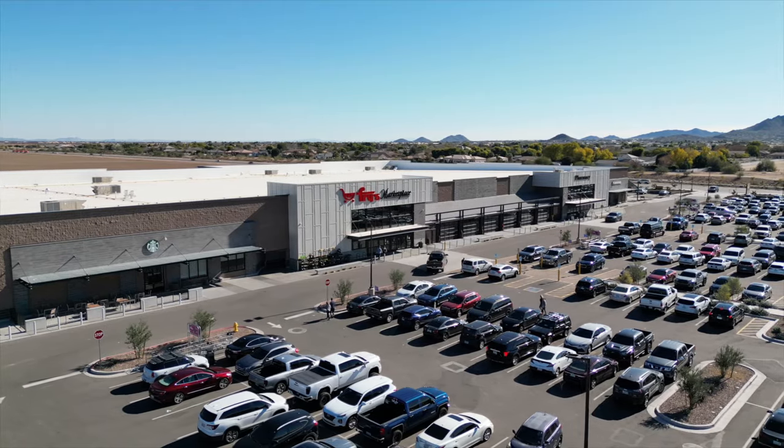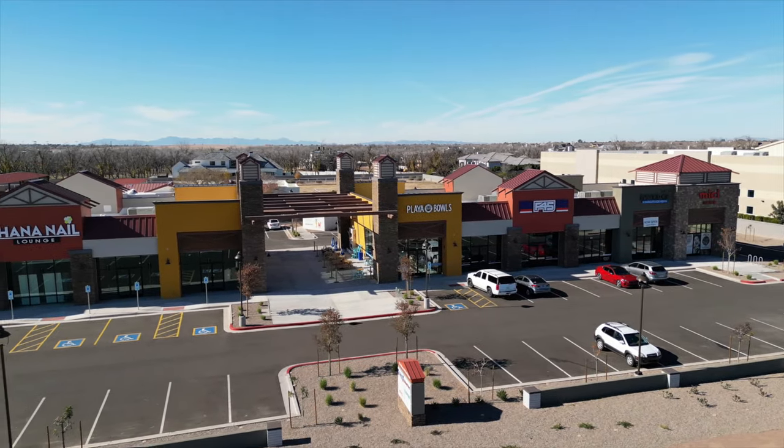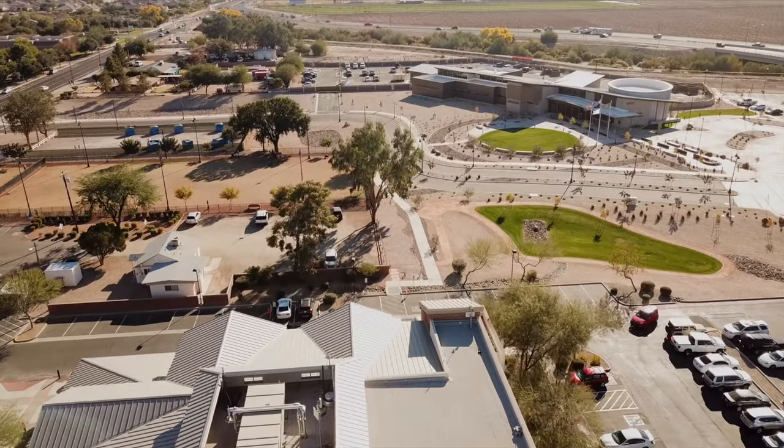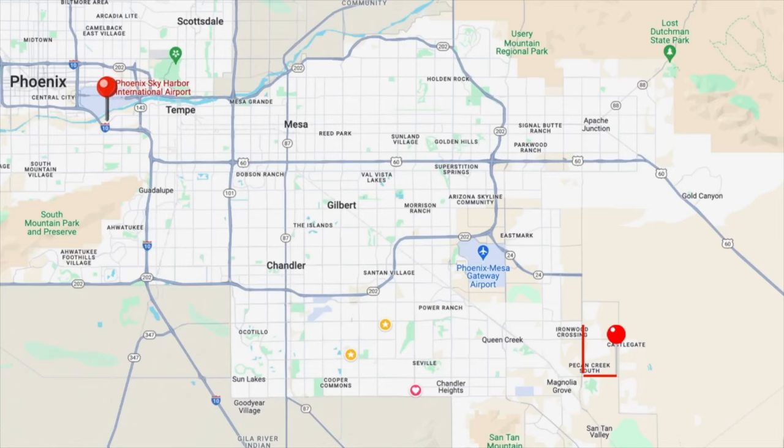Wells Ranch is located right in the middle of the path of growth, where you can enjoy all the day-to-day conveniences of living in the Southeast Valley without having to live in one of the high-traffic areas. For example, if you lived here, you're about a 45-minute drive to Sky Harbor International Airport in Phoenix, maybe 20 minutes to Mesa Gateway Airport, and only 16 minutes from some of the very best shopping — namely the brand-new Costco in Queen Creek.